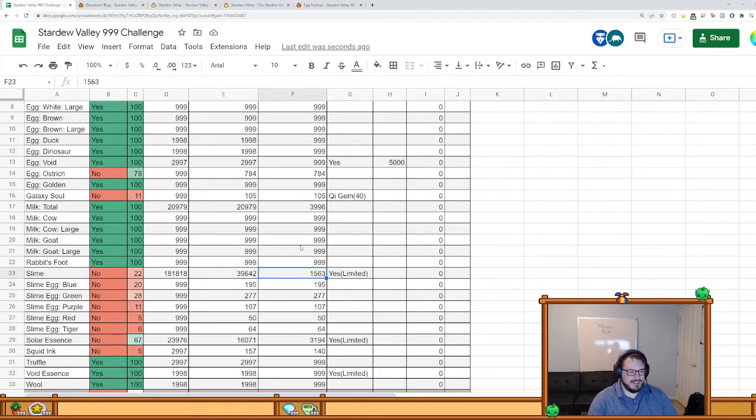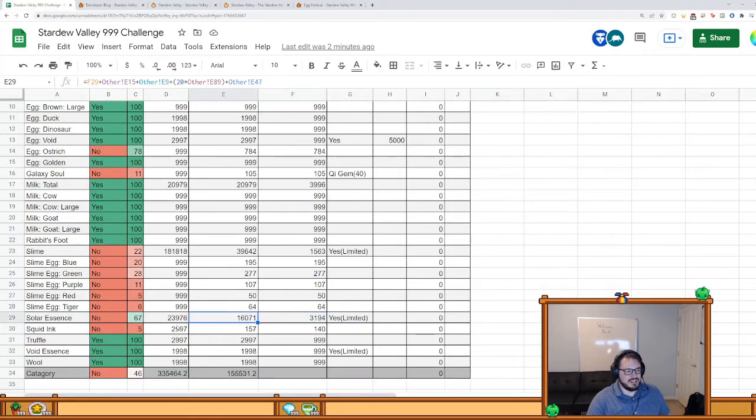Slime is a fun one — the amount I need works out to literally 18-18-18, which is the amount of slime needed to have a stack of everything in the game that requires slime. I just think it's funny it worked out to that number. Solar essence actually requires a ton, but I've gotten quite a lot already. Most of it goes to the mini obelisk, which requires 20 stacks of solar essence. Despite only being able to place two on your farm, you can still stack them, so I still need a full stack.